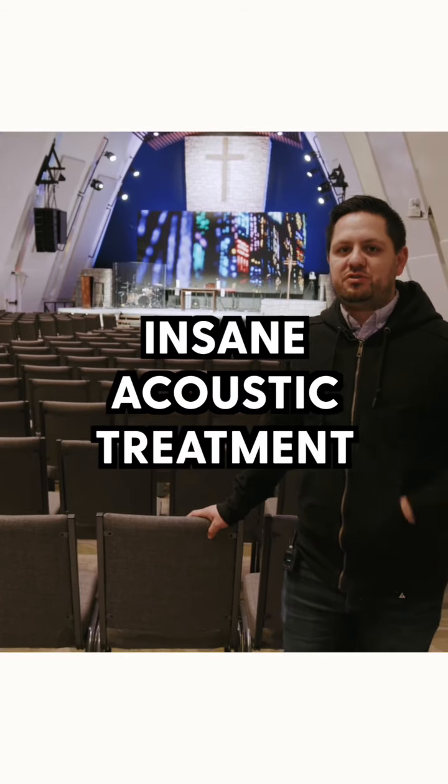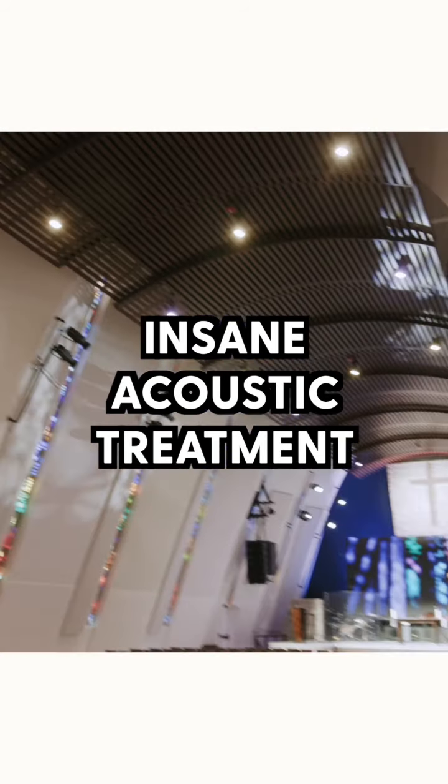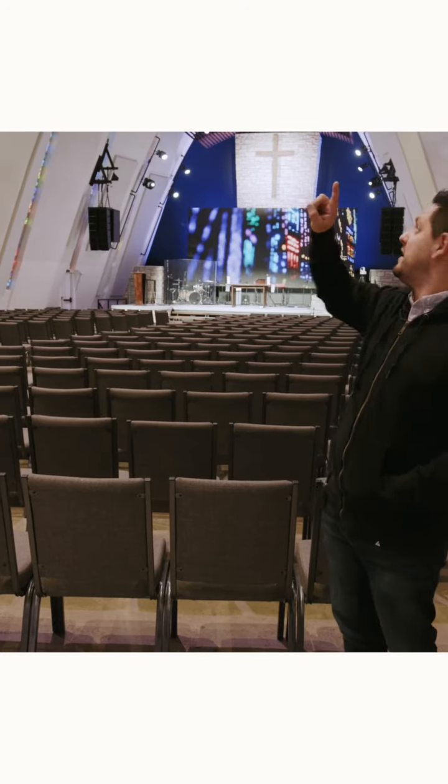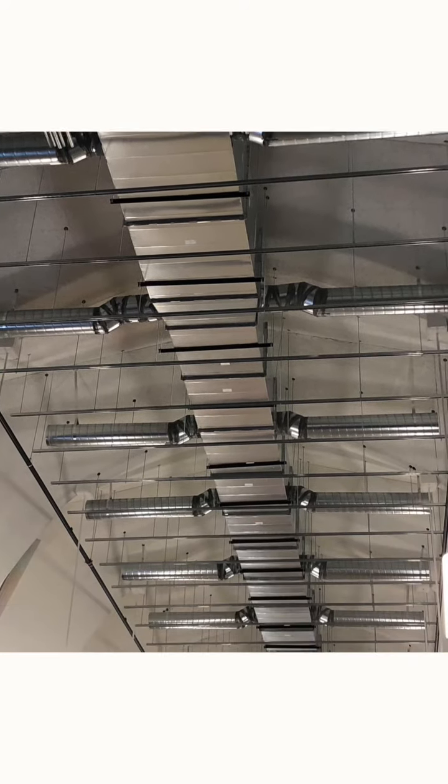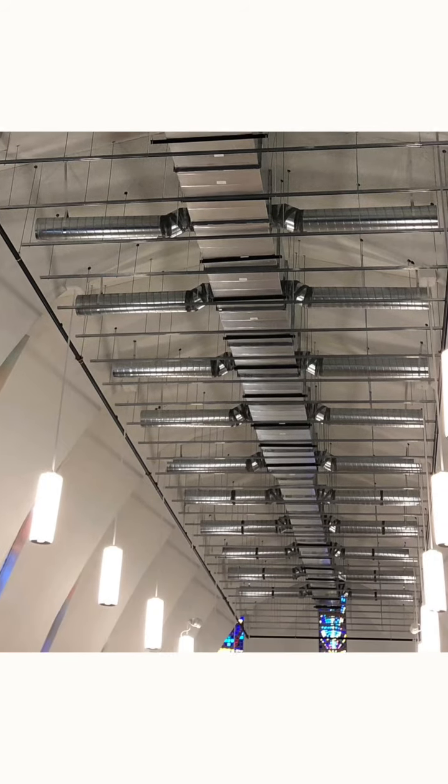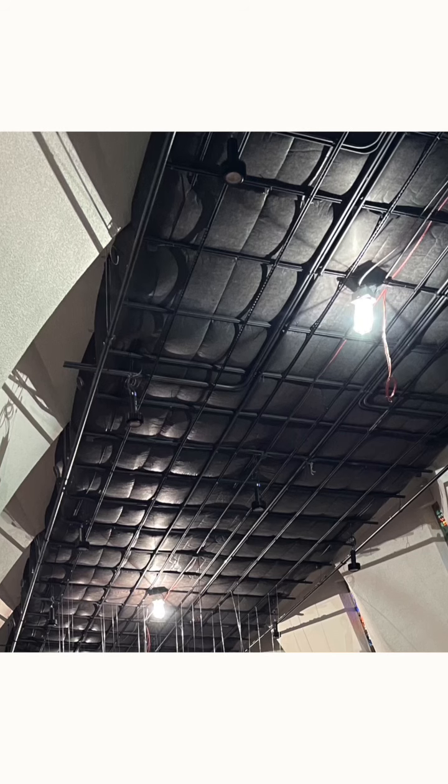We took a three-pronged approach to acoustic treatment, and the first is this gigantic thing on the ceiling that we have affectionately started to refer to as the cloud. It is a gigantic bass trap from one side of the room to the other. Above that cloud, what you can't see is four feet or so of blown-in insulation and acoustic treatment.